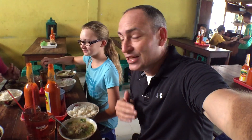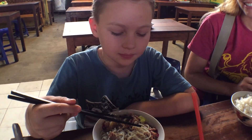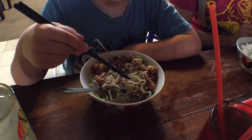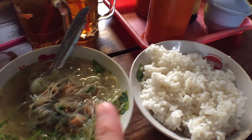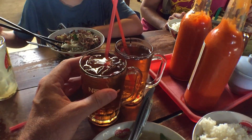Alright guys, so our food is here. Jules, Sarah, and I all got chicken soup, and Seth got noodles with chicken in it — chicken noodle. It's kind of almost soupy though, a little bit of soup in there. So this is what the chicken soup looks like, with a bowl of rice. You can put the rice in the chicken soup if you like. And we've got iced tea to go with it.